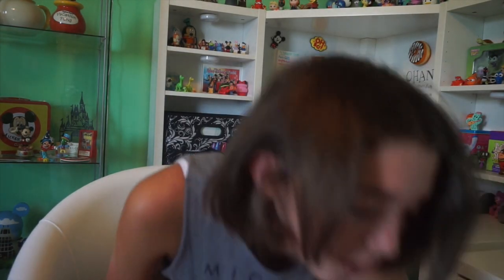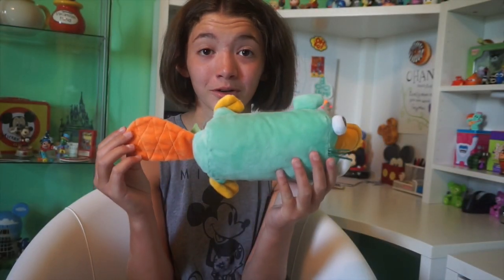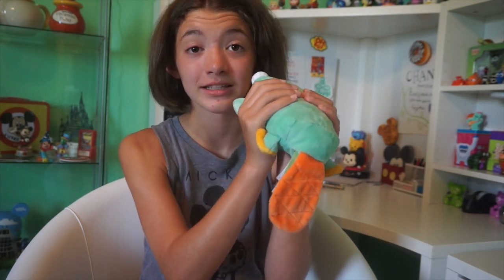This video is just going to have a bunch of other random stuff that I got. First I'm going to start off with one of my favorite things that I bought. I don't know who's seen this before but it's Perry — who doesn't like Perry? He's super cute. I thought it was just a plushie until we went to check out and figured out that it does this...